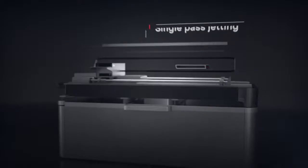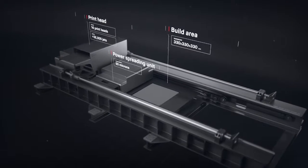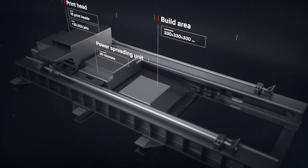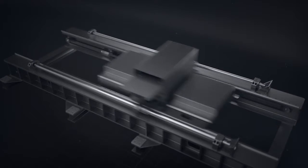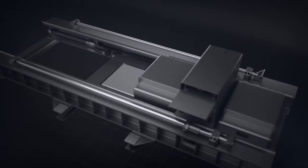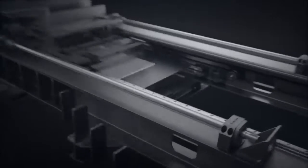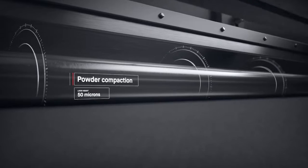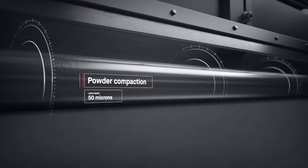It works by combining two powder spreaders and one print unit into a single-pass system to both spread metal powder and print. Unlike existing metal 3D printing, there is no wasted motion with single-pass jetting. A single pass starts in the powder spreader, where a metering system deposits metal powder and a compacting system forms a layer as thin as a human hair.